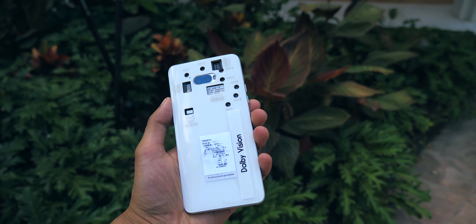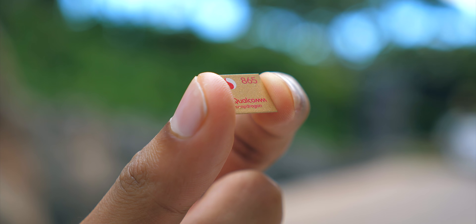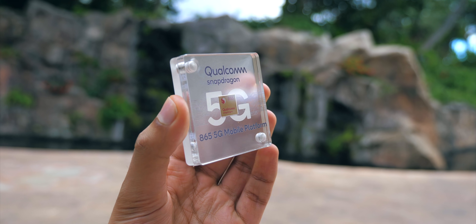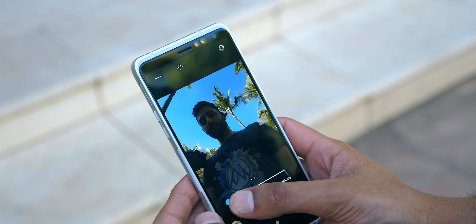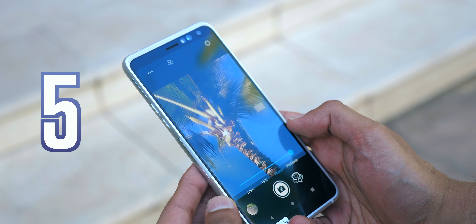Welcome to the first smartphone of the next generation. It's built by Qualcomm to show you their new Snapdragon 865 chip, which you're going to be seeing in phones next year. So thanks to Qualcomm for sponsoring this video, and let me show you the 5 main things it can do.